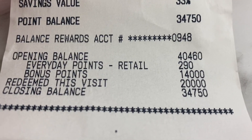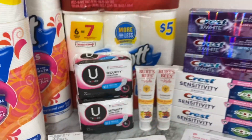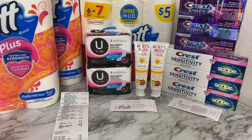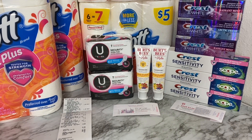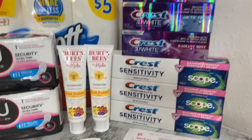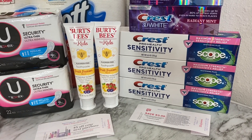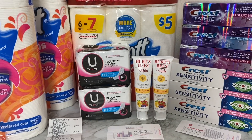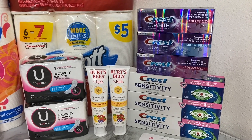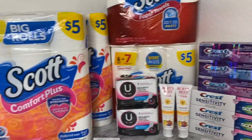For everyday points I got back two ninety, and for bonus points I got back fourteen thousand. Of those fourteen thousand: five thousand came from a digital booster for making three trips to Walgreens — this was my third trip. I also got back four thousand points from the Crest sensitivity deal. Plus I got back twelve thousand nine hundred seventy points from customer service for the Crest 3D White and Crest sensitivity toothpaste coupons. Overall, both transactions were absolutely amazing.